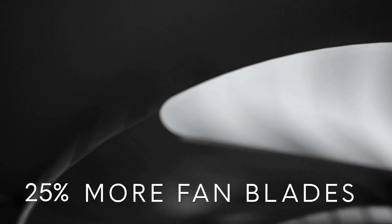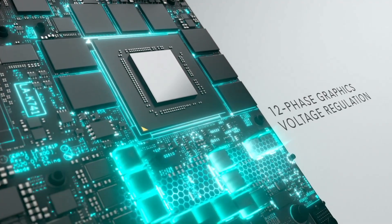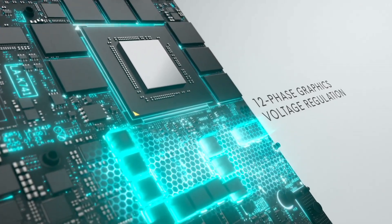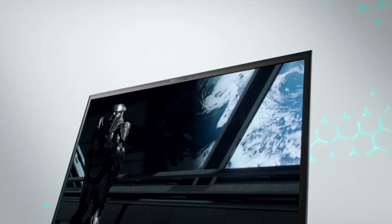this laptop delivers unparalleled gaming performance. The 17.3-inch FHD display with a 360Hz refresh rate and Tobii eye-tracking technology ensures fluid visuals and responsive gameplay,